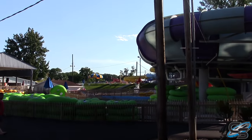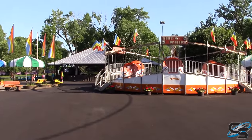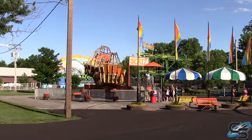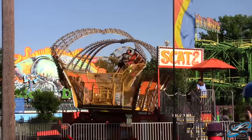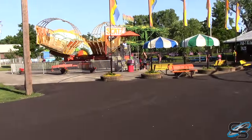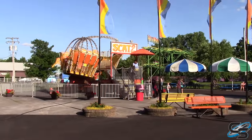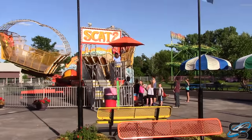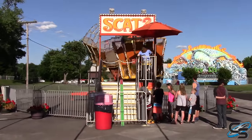Up here we have two rides: Tilt-a-Whirl, and then this one I've never seen anything like it — Scat 2. To put it simply, it's like Starship except you're outside and you're spinning on another rotation on your own axis as well. It's pretty cool actually.